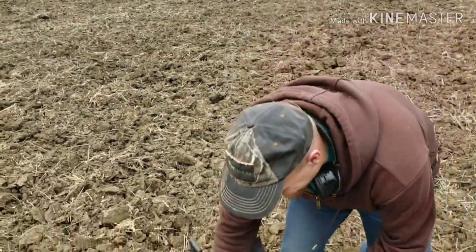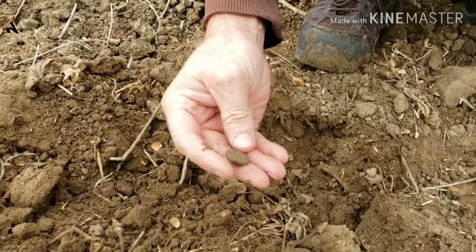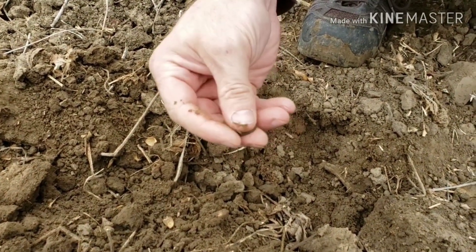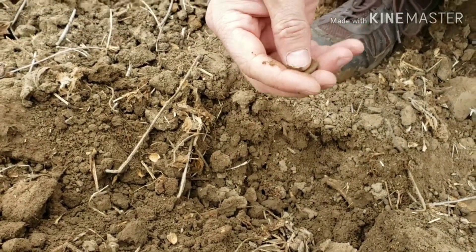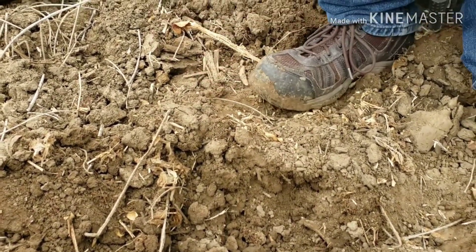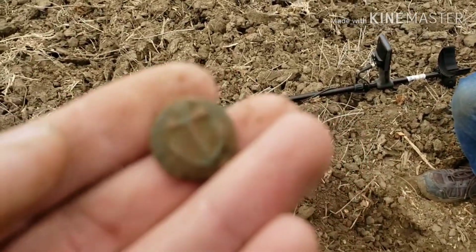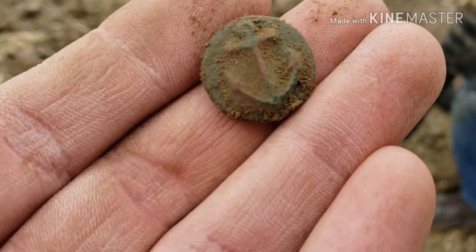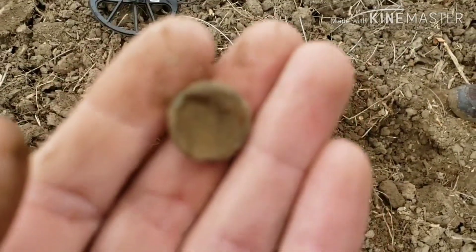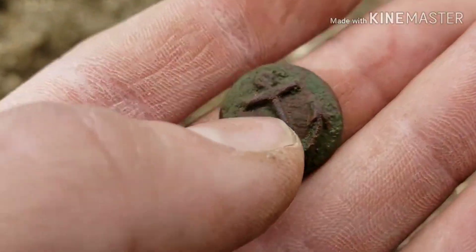Tom called me over — he's got his camera out so I think it's going to be good. Oh, is that a button? That's going to be really old. Is it just the face or does it have a shank on the back? There is a little piece of where it used to be — it's been busted off. But that's still a really really old button. We're kind of out literally in the middle of nowhere, near an old ferry crossing. We'll get this brushed off and I'll get you a better look when it's cleaned up.